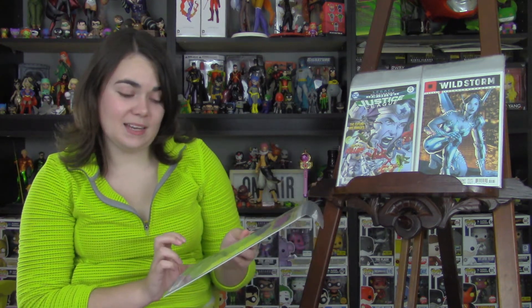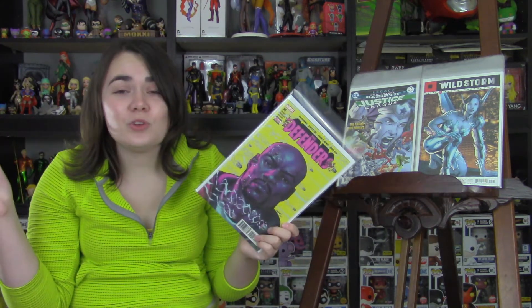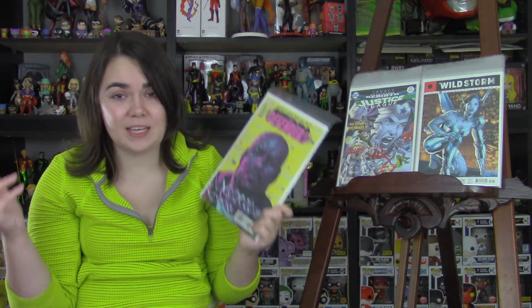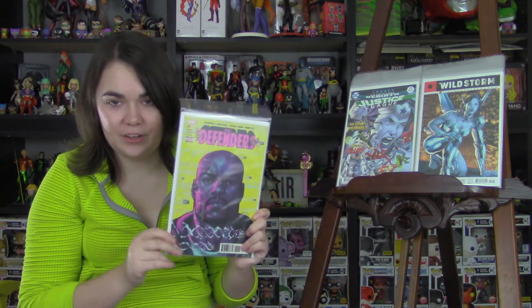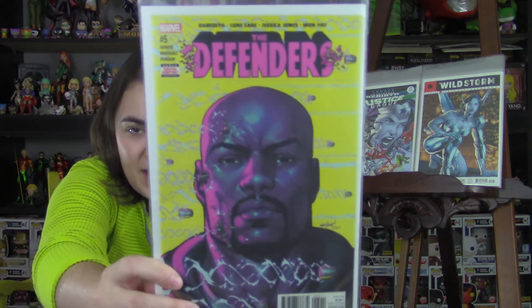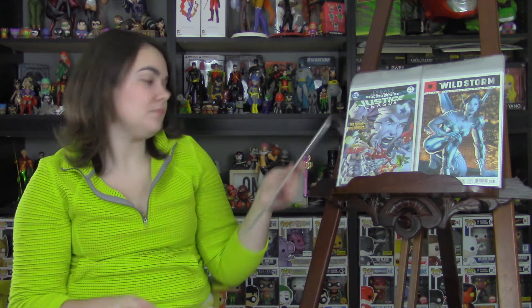Next is a Marvel book that actually came out last week, but I heard something about it and I need to read it for myself. Someone told me that Black Cat dies in this issue. I know there's no possible way they're going to kill Black Cat if they have a Black Cat movie coming out. Either way, I'm really pumped to read this. I've heard really great things about the Defenders run, I just haven't been reading it — maybe if it's awesome I'll pick up some of the back issues.